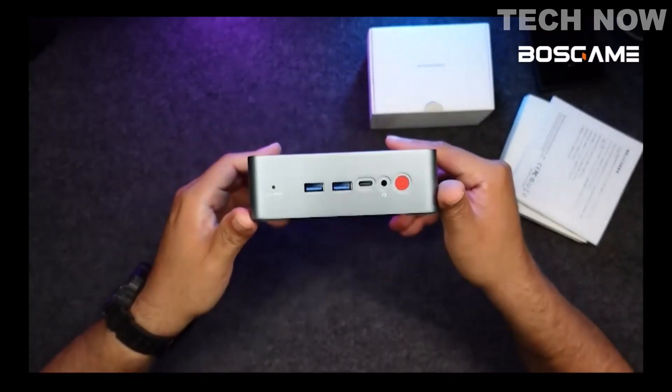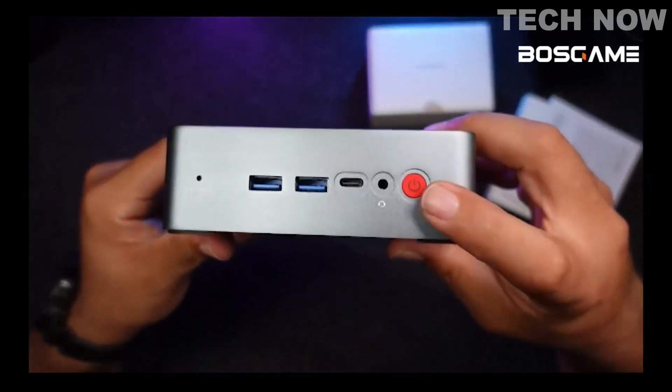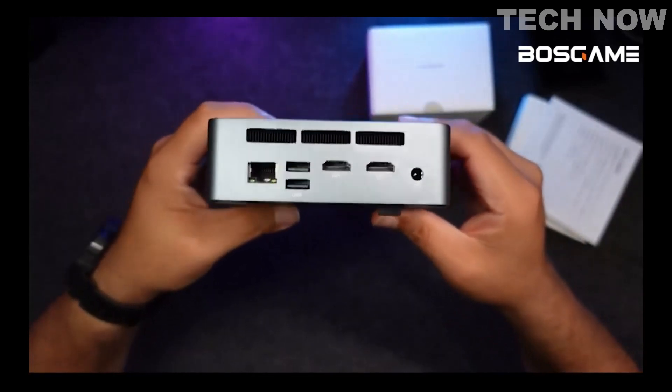On the front we have the power button, 2 USB 3.2 ports, 1 USB Type-C, and a headphone jack. In the back we have LAN for internet, 2 USB 2.0, 2 HDMI 2.0 for dual monitors, and power.